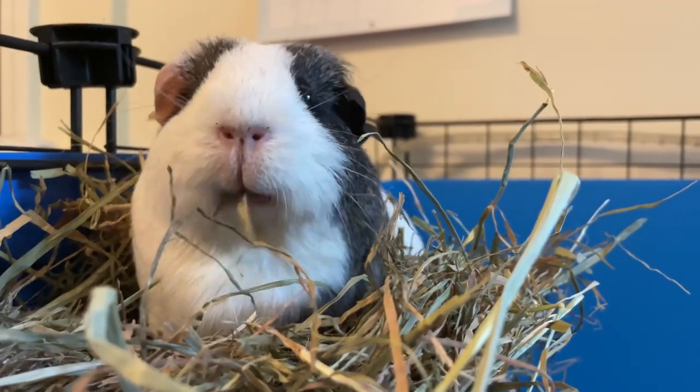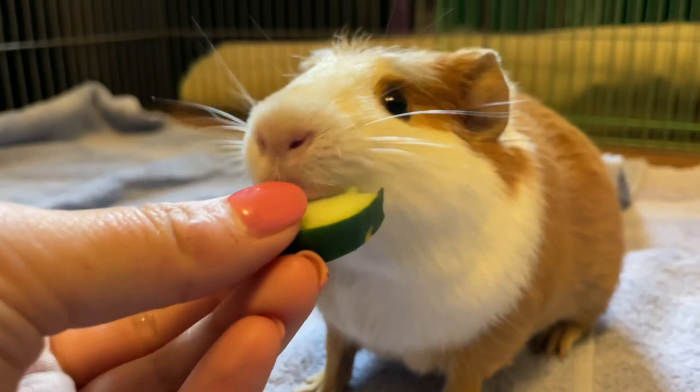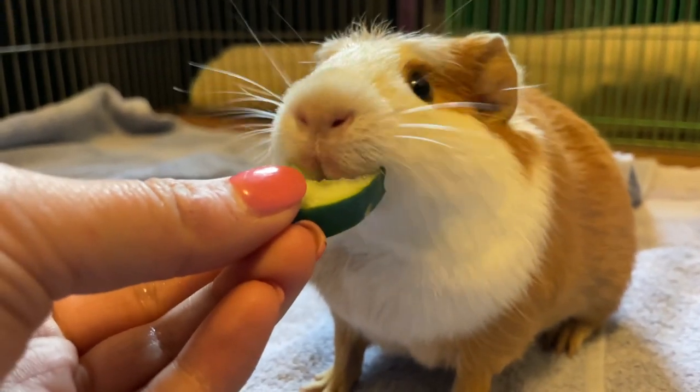And if you enjoyed this video, please give it a thumbs up and also subscribe to my channel for more guinea pig related videos. See you guys in my next video.